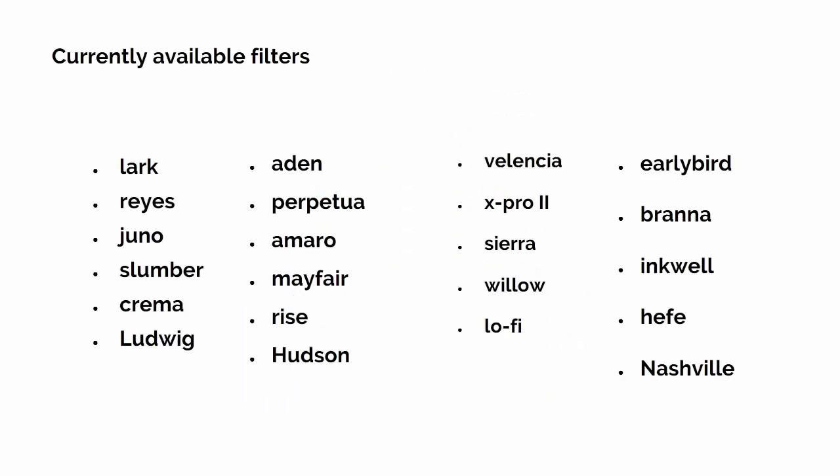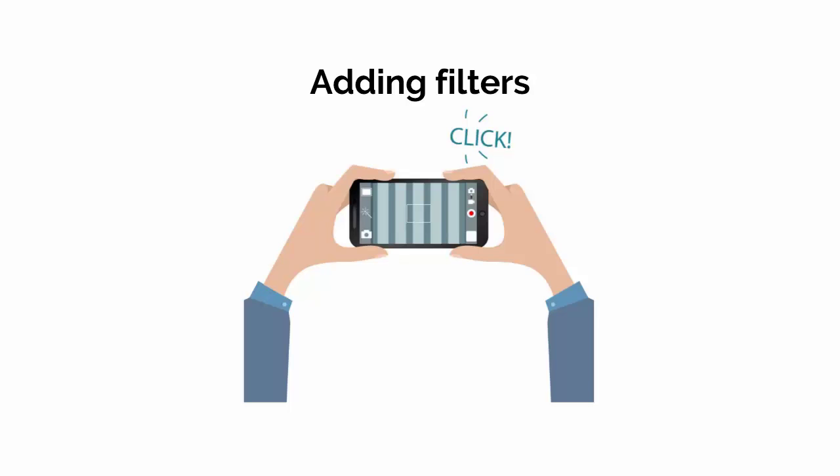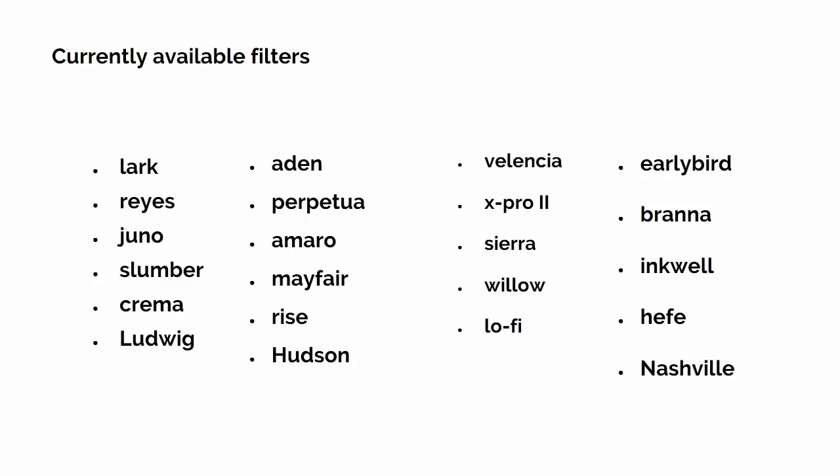The filters available include Lark, Rays, Juno, Slumber, Crema, Ludwig, Arden, Perpetua, Amaro, Mayfair, Rise, Hudson, Valencia, X-Pro2, Sierra, Willow, Lo-Fi, Early Bird, Brannan, Inkwell, Hefe, and Nashville.